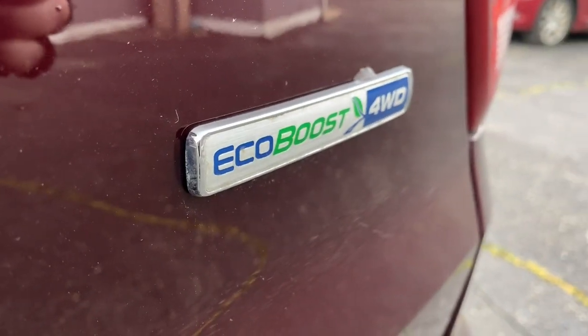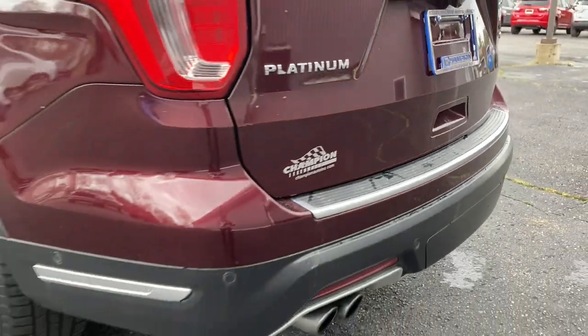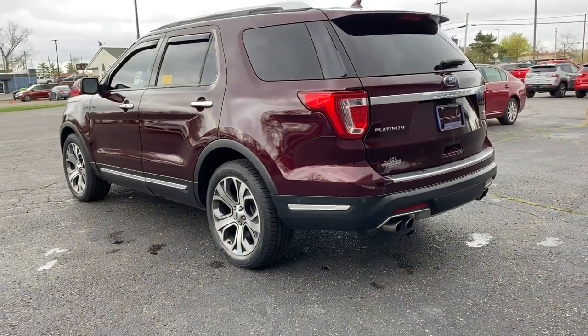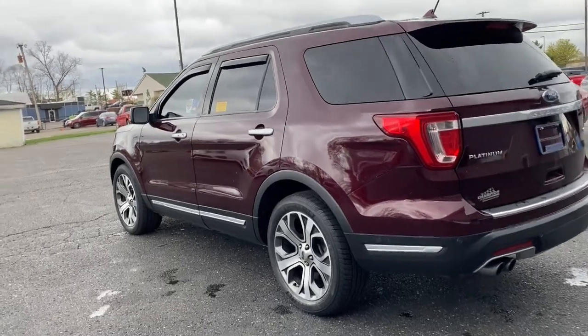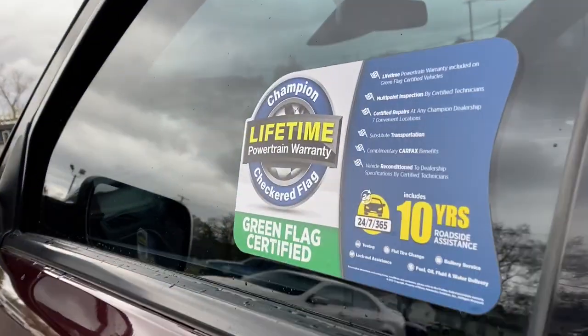These are just some of the great options this vehicle comes with: lane departure warning, hands-free liftgate, sun moonroof, navigation system, keyless entry, premium sound system, satellite radio, heated rear seat, four-wheel drive, V6 cylinder engine.